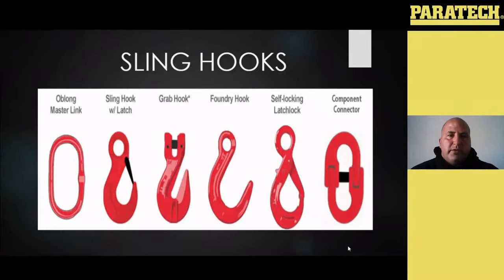So you can have your sling hooks with a latch, your typical grab hooks — which are probably the most popular in the fire service — an open-ended foundry hook, which is similar to your sling hook but doesn't have a locking latch on it, and then your self-locking sling hooks or latch hooks, which you see quite a bit in the fire service either on the end of chain or on the end of your winch lines. And then your component connector — some people call it a coupler — which is basically that hinge piece that hooks your chain to a master link or a connection point and gives it the ability to adjust and equalize.